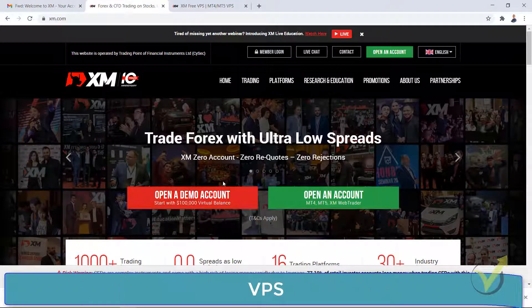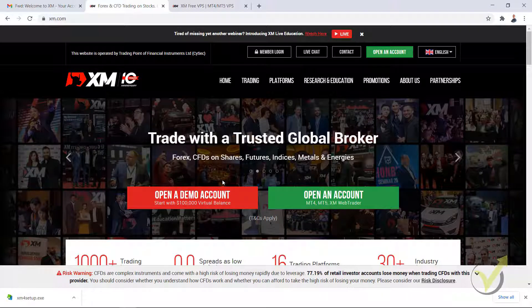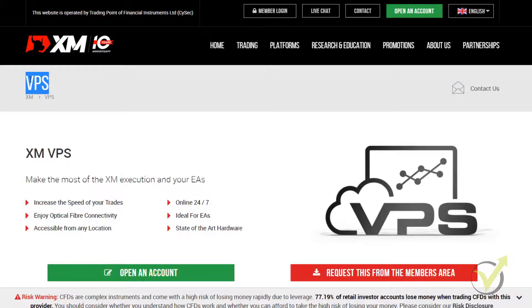Hello everyone, it's Petko Aleksandrov and in this lecture I will talk about the VPS. Just between the lectures, I found out that XM offers VPS for their clients. So what is VPS for beginners? This is a virtual private server — with very simple words, a computer that is virtual, not in your house, not in your office. It is virtual somewhere on a server and you will be the only one who has access to it.